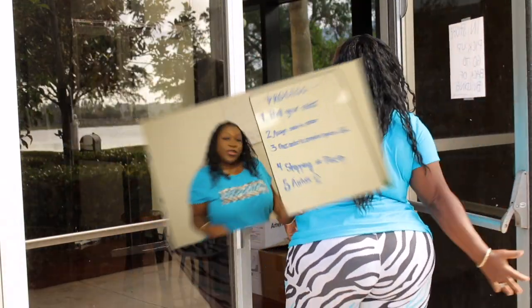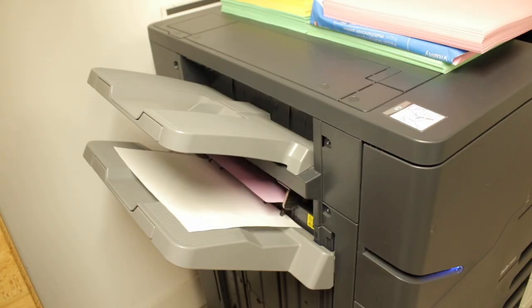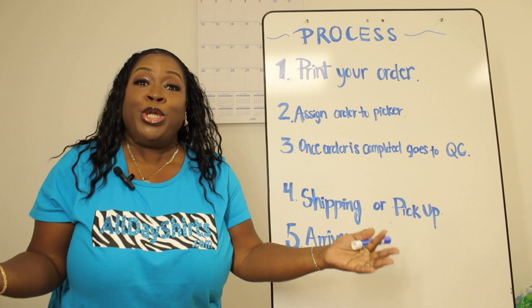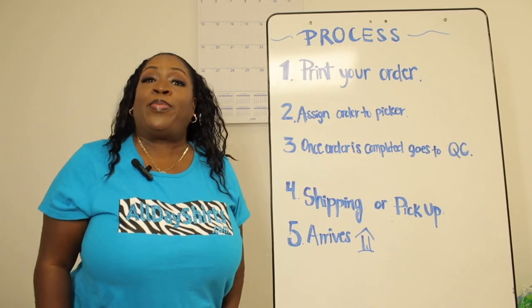Here's the ordering process. Number one: print your order. If we don't print it out, how are we going to know what you need? Number two: assign it to a picker. We scan the order and now it's ready to be picked. Let's go pick.